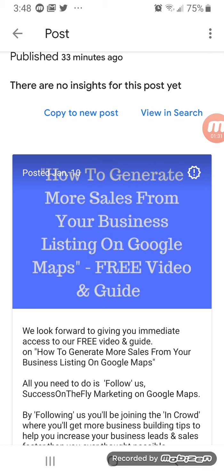So in this case, one of my bonus materials is how to generate more sales from your business listing on Google Maps — a free video and guide.